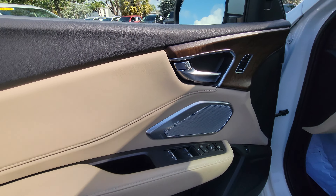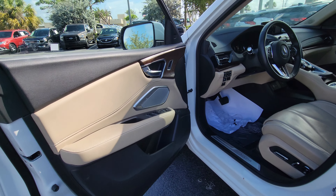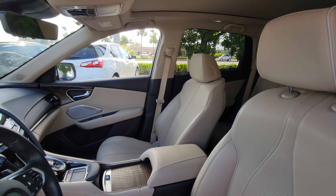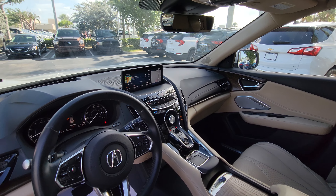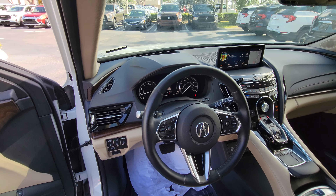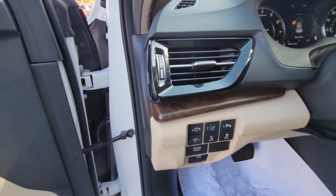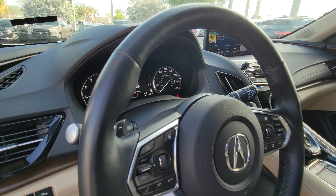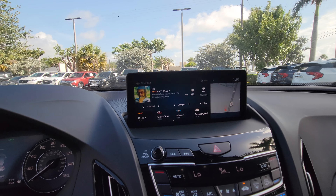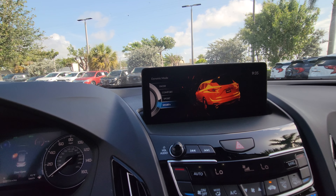The sound system is ELS Studio 3D, gives you a nice sound. I just want to show you all the instruments — everything's on here. You control cruise control, lane departure warning, and heads-up display. You have the different modes that you can drive the vehicle in, and the way it changes the different modes.